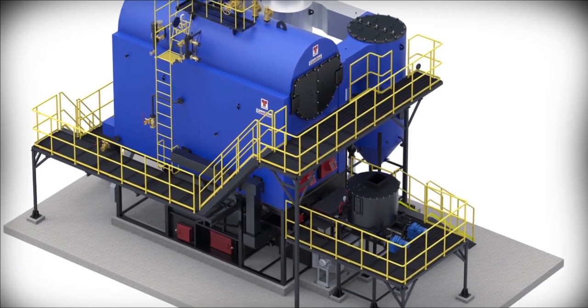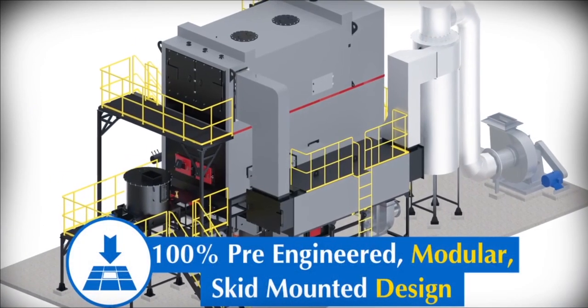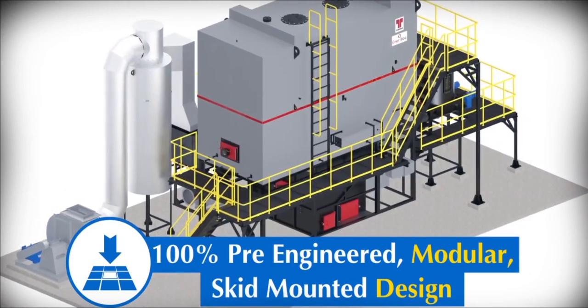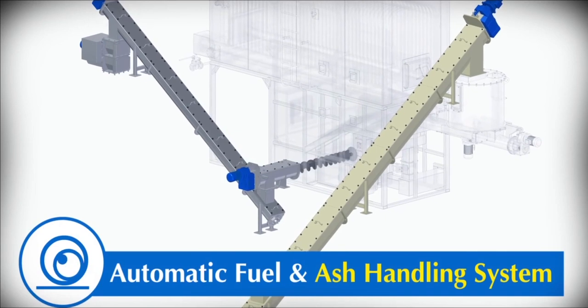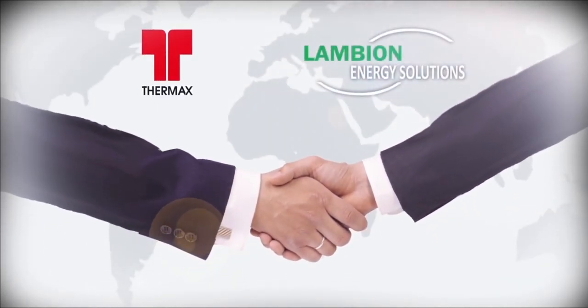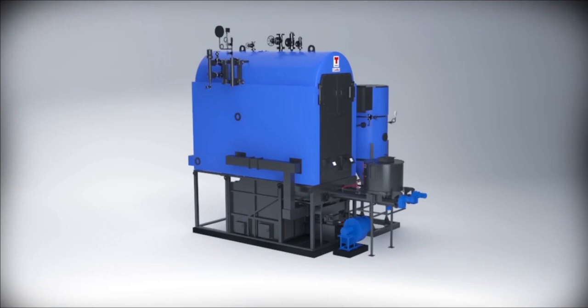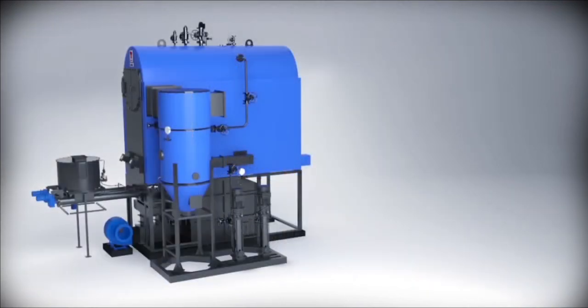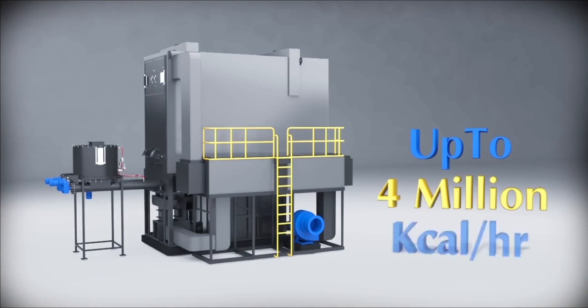Starting with Com-Block and Ener-Block, the UFS series from Thermax introduces a 100% pre-engineered modular skid-mounted design with easy access for operation and maintenance. Optional automatic fuel and ash handling systems can be designed depending on available space. Thermax's Underfeed Stoker is designed in partnership with Lambion Energy Solutions, Germany, introduced for the first time to global markets, offering 5 megawatt heat capacity equivalent to 8 tons per hour of steam generation and up to 4 million kilocalories per hour for thermal oil heaters.